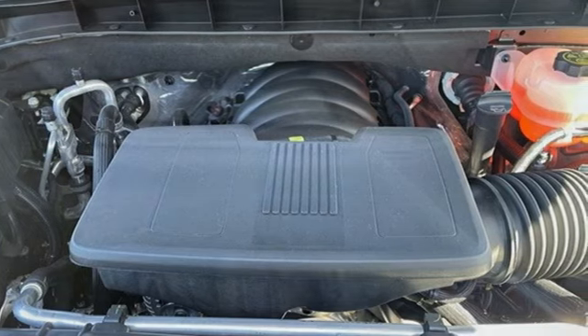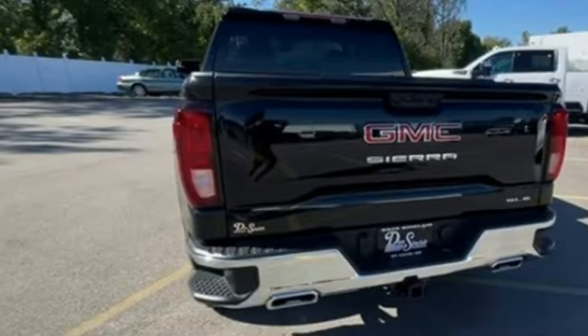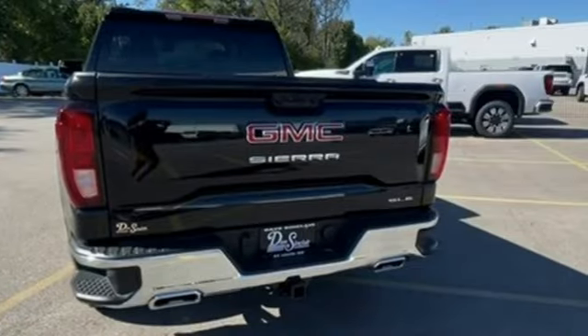It's well equipped with the features you need: intercooled turbo inline four-cylinder engine, four-wheel drive, automatic transmission, trailer hitch receiver.